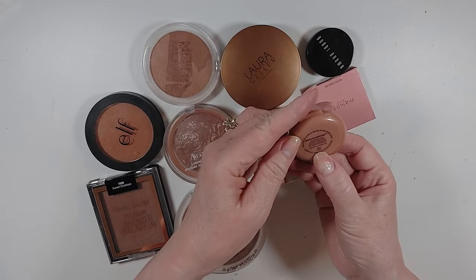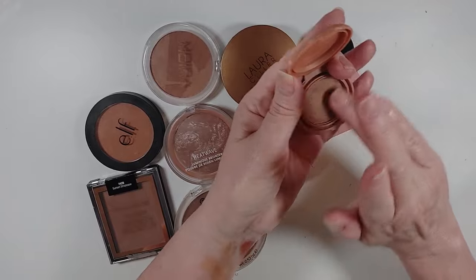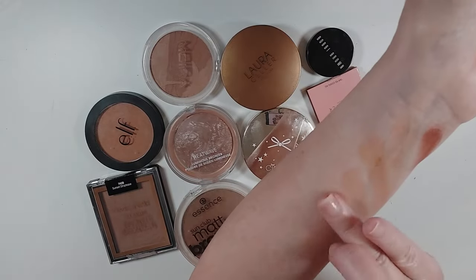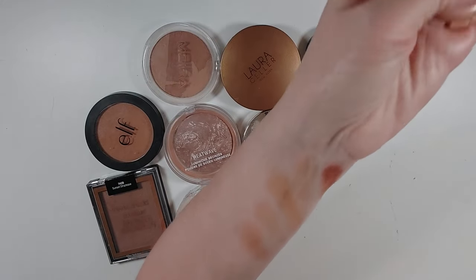This Tarte Amazonian Clay Park Avenue Princess Bronzer is a little deep, but I actually really like it when it goes on. It looks deep in the pan, but it's not — it's a really pretty color. I'm going to keep that one.